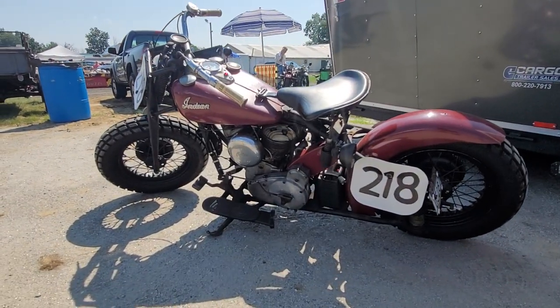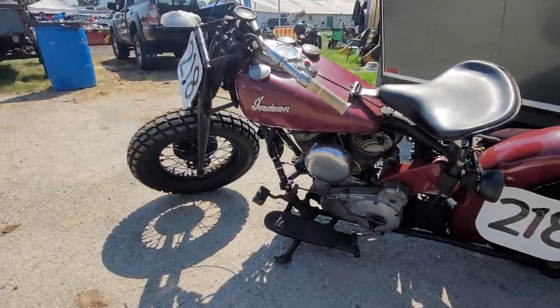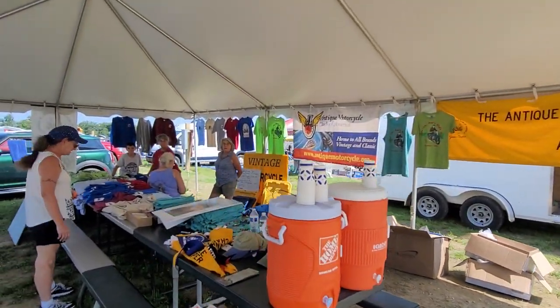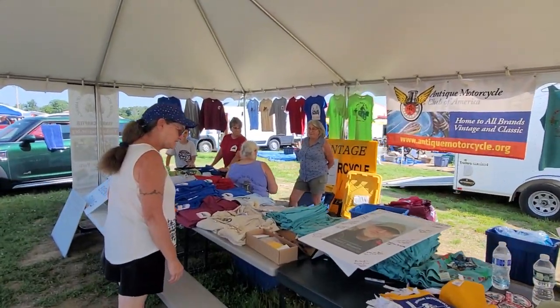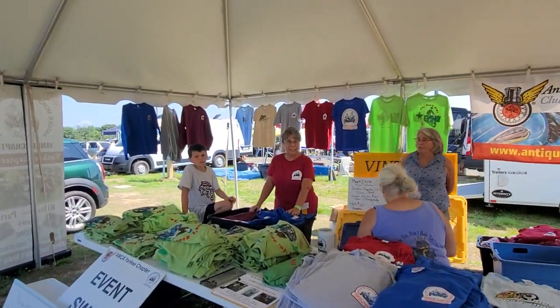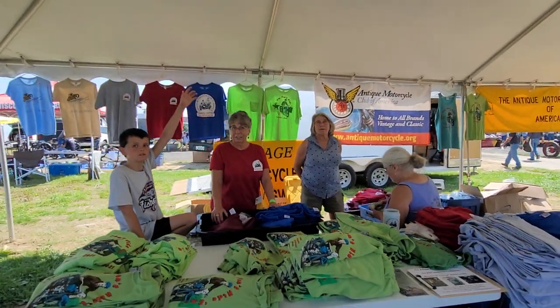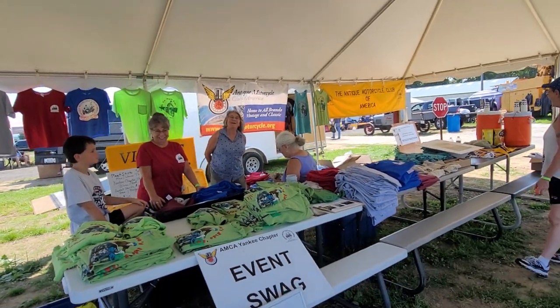This gets my vote as most badass-looking Indian here — look at the front tire on this thing, he's ready to race it. The ladies behind the scene here who make the magic happen at the AMCA — hello ladies! How's the show going today? Good, got some nice shirts for sale. You guys have a great day.